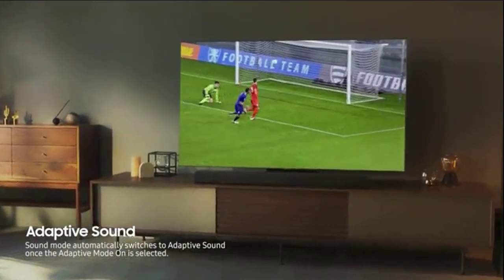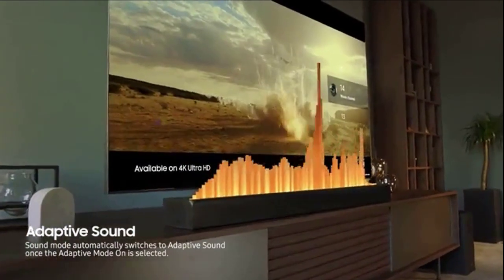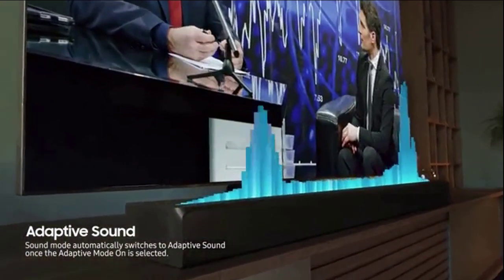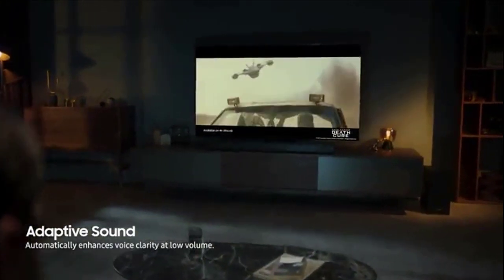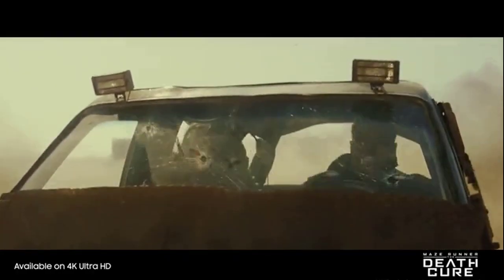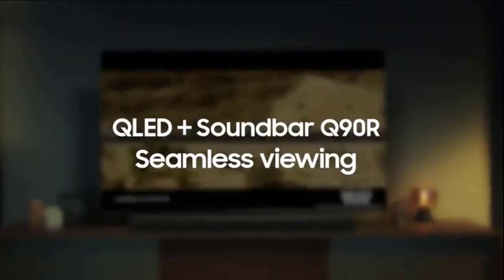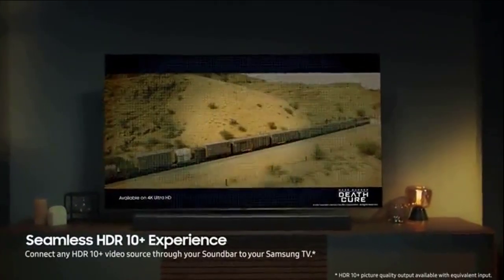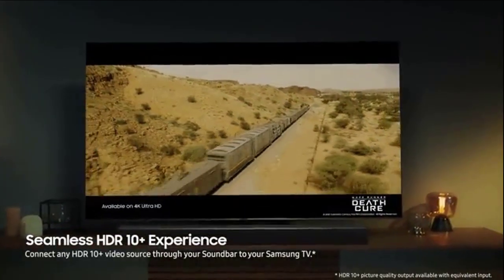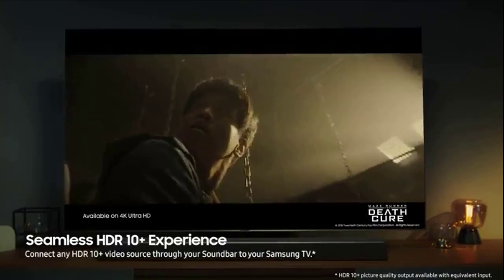Adaptive Sound automatically adjusts to optimal sound settings for sports, movies, and all other types of content you watch on your QLED. Even at low volume, dialogue can still be heard clearly. The seamless HDR 10+ experience delivers immersive picture quality and rich, captivating sound for a truly next-generation viewing experience.